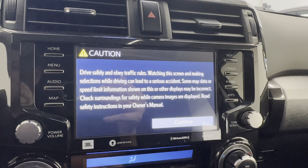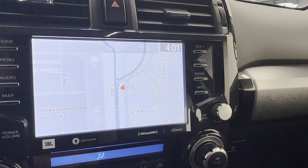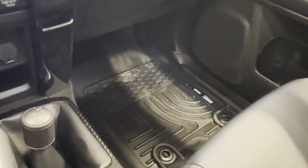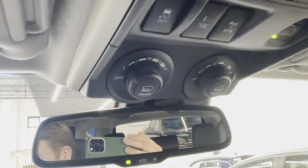Look at that updated touchscreen system — it's your navigation as well as your backup cam. Upgraded JBL sound system. Variety of driving modes, four-wheel drive of course, as well as your rear locking differential, multi-terrain select feature, and crawl control.